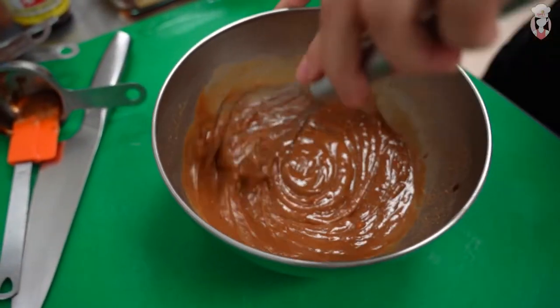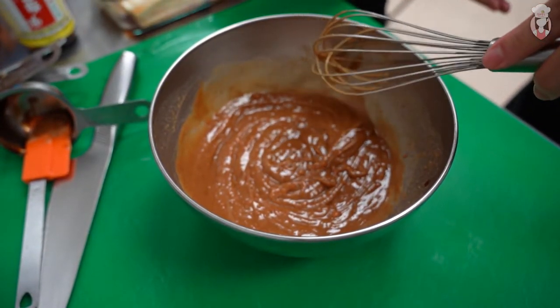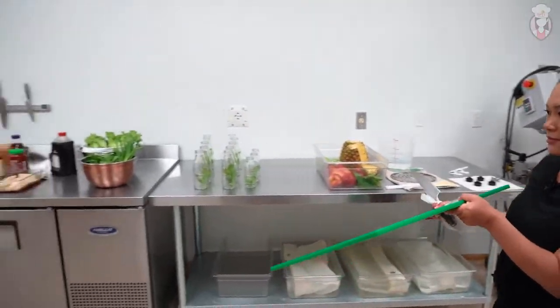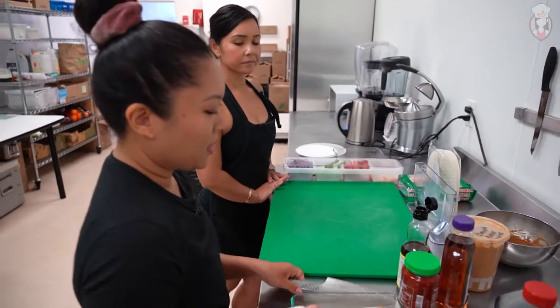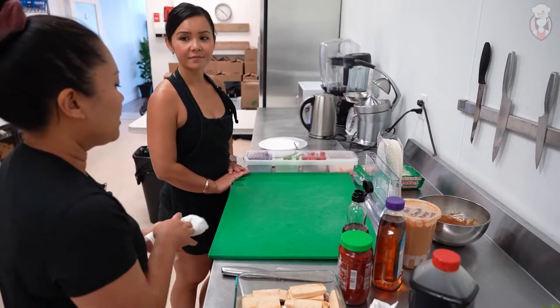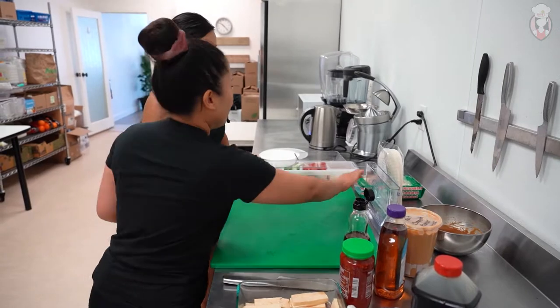In the store we use almond butter because a lot of people are allergic to peanuts, so we opt for almond. Did you always make salad rolls at home? Yeah, I actually love salad rolls. It's just so filling and you can get everything in. Sometimes I don't like eating salad all the time — exactly.